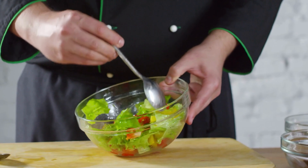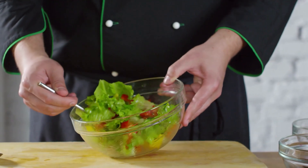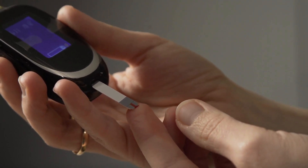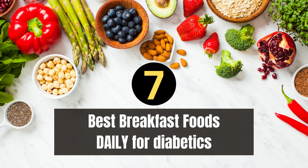Welcome back to our channel. Today, our topic is which best breakfast foods for diabetes. These foods are nutrient-rich, low in added sugars, and can help manage blood sugar levels. Here are seven of the best breakfast foods for individuals with diabetes.